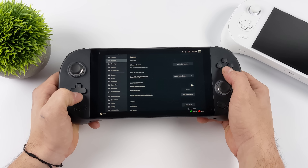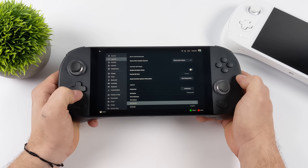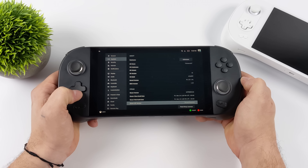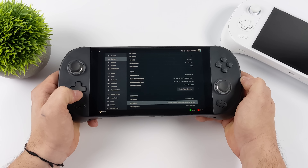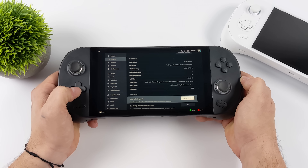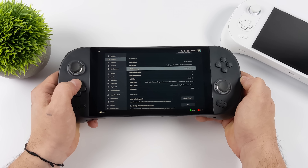I've got Chimera OS installed on the 2TB NVMe SSD that came with the Aya Neo Geek. Going down the settings, you can see we've got that 6800U. This model actually has 32GB of RAM — it's LPDDR5 running at 6400MHz. And obviously, we've got that Radeon 680M RDNA2-based iGPU.